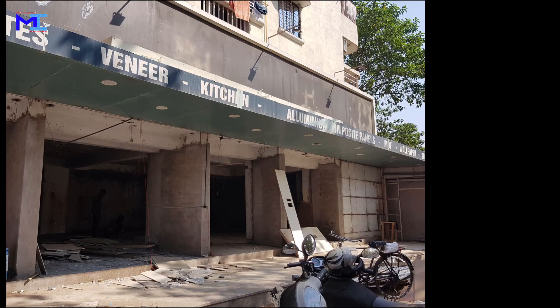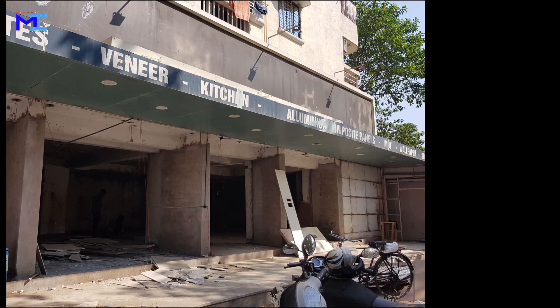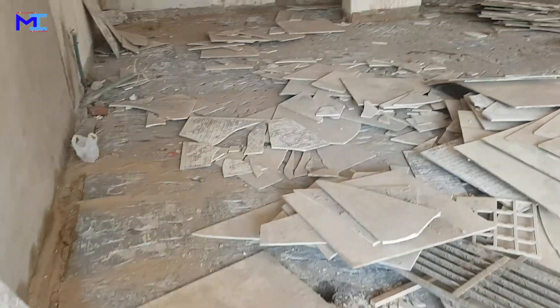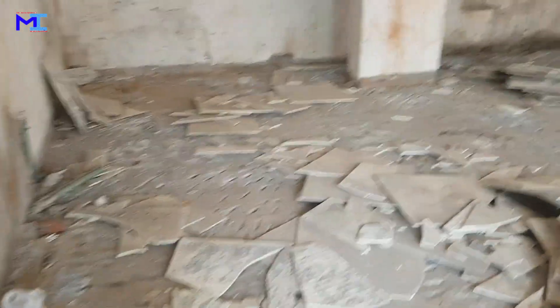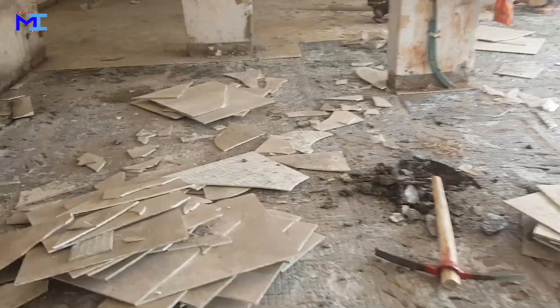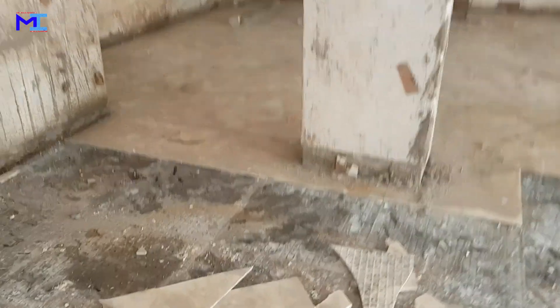Here you can see the demolition work of old tiles going on. Watch carefully how they remove the tiles from the floor so that those tiles can be reused for some other purposes.